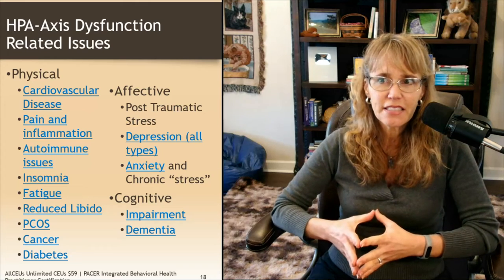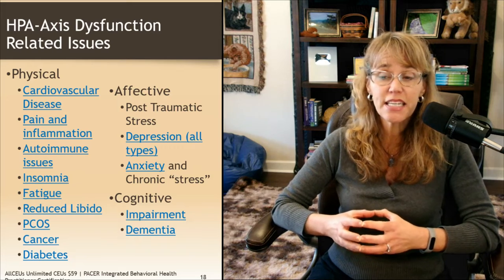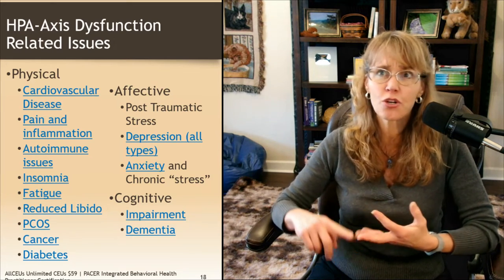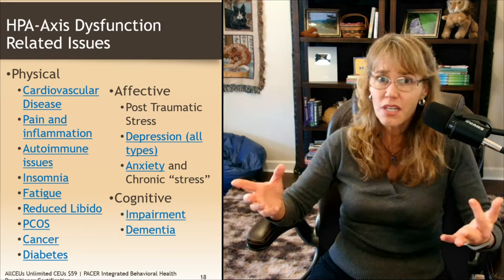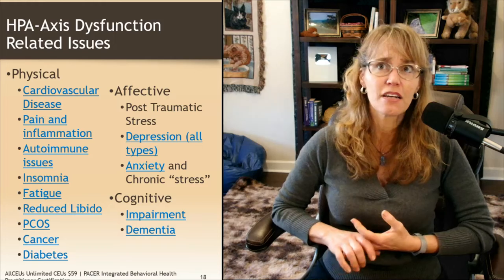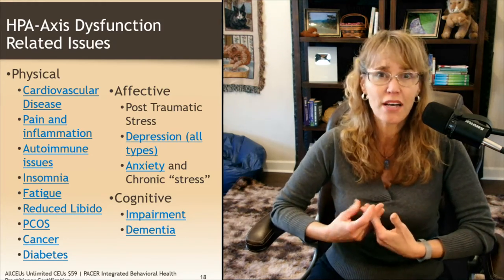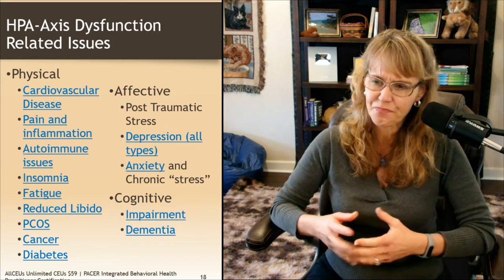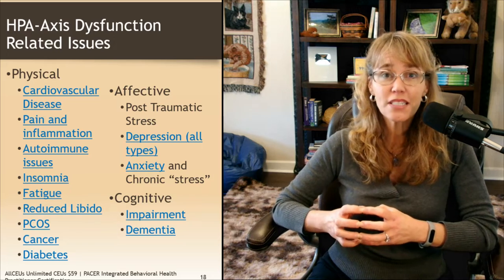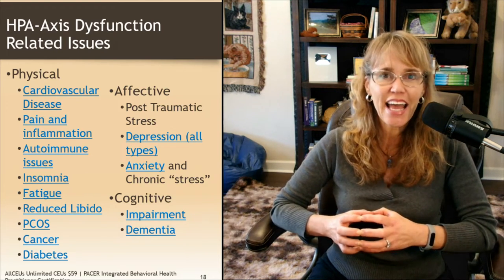Cognitively, when the HPA axis isn't working well, we may see increases in cognitive impairment, difficulty concentrating, difficulty learning, and foggy-headedness — which makes sense if you're not getting good sleep and not regulating your cardiovascular system well. They've also found a correlation between hypothyroid and dementia.